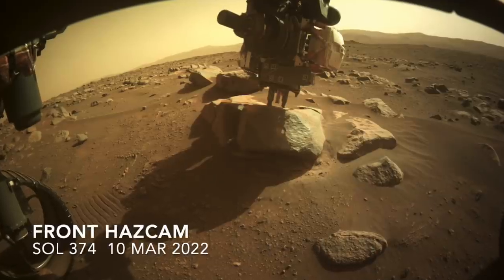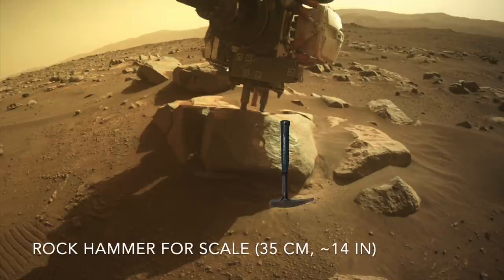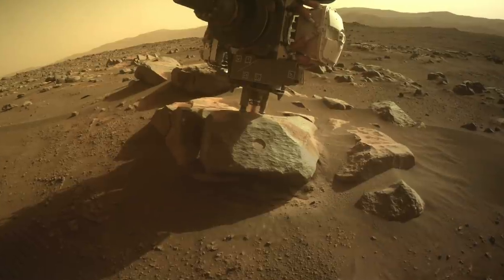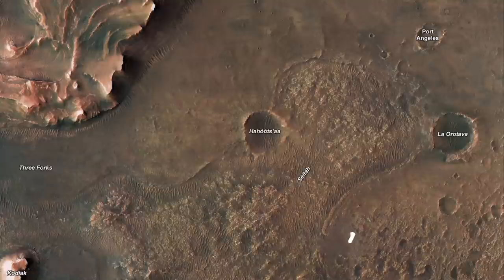Perseverance wrapped up its sampling activity last week, bringing to 8 the number of volcanic rocks that can be used to date events on the crater floor and interpret the pre-Delta history. This cleared the way for it to begin the long drive around the impassable terrain known as CETA.